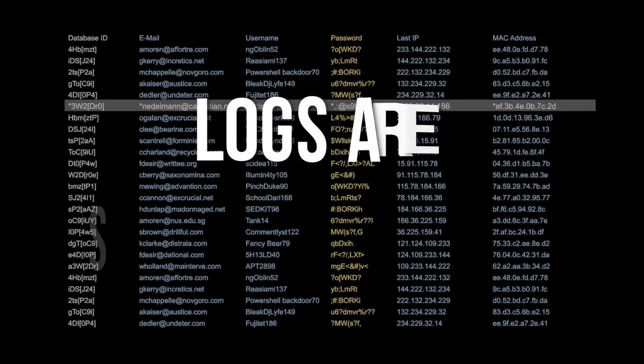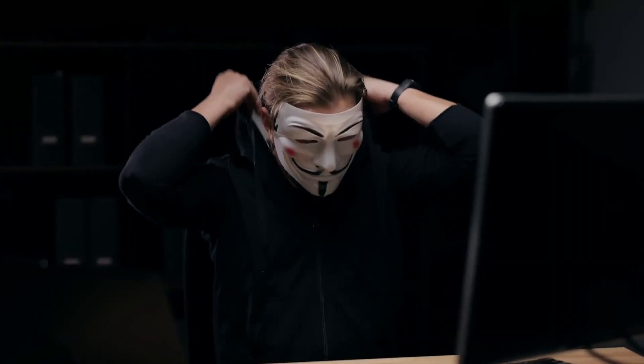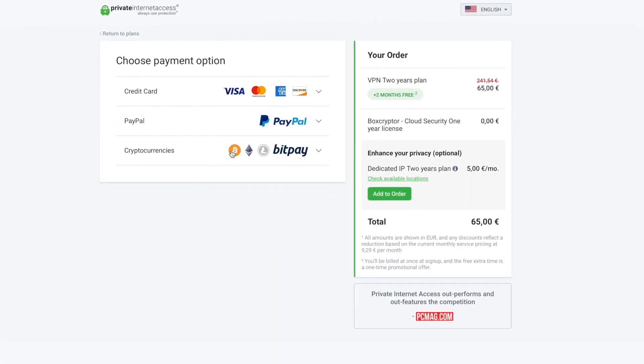No traffic logs are important because logs are security risks. And if you want to add an additional layer of anonymity, you can even pay for your subscription using Bitcoin.